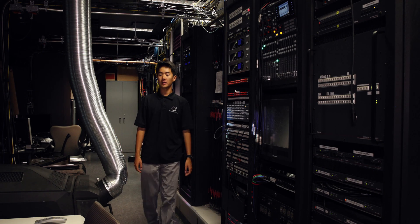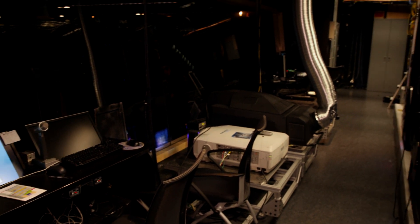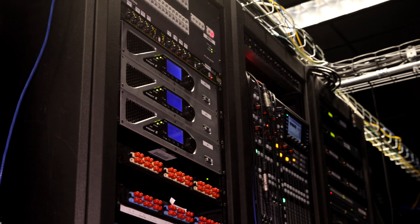This is the heart of our operations here, the Auditorium Control Center. This room contains all the processing equipment for our audio and video presentations. Many of these technologies are unavailable anywhere else on the planet.